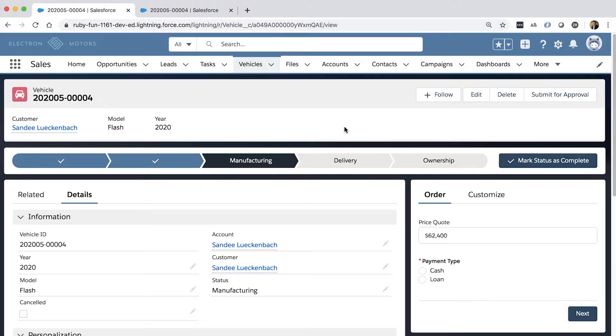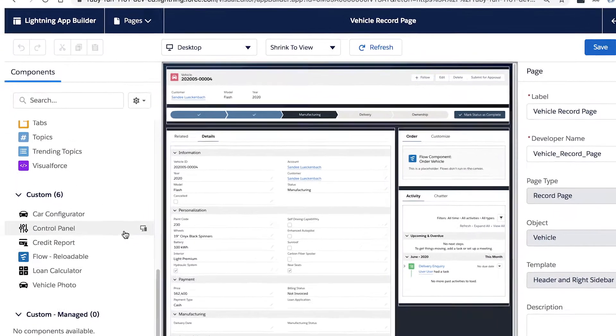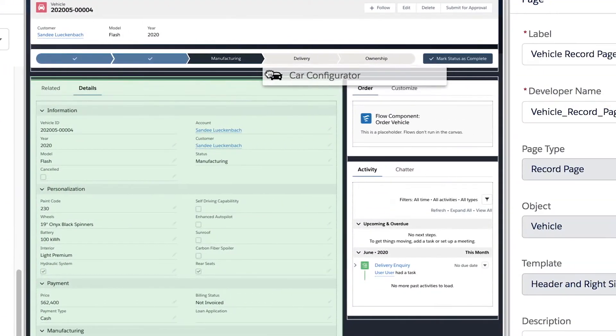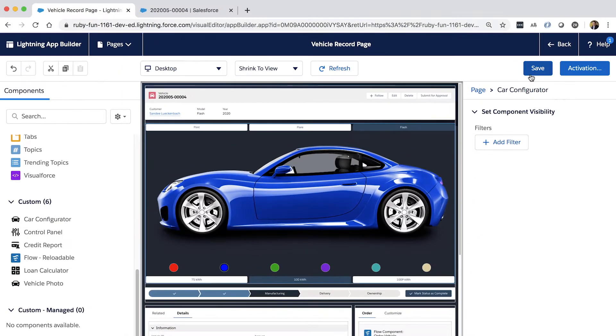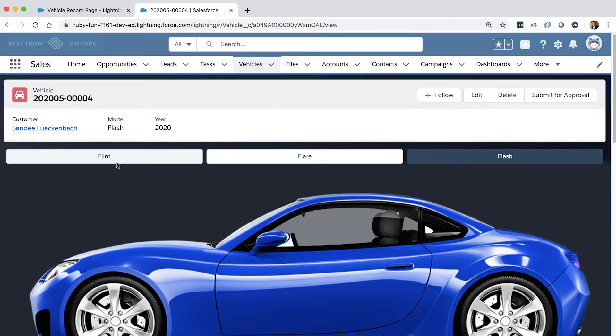We'll start here on the detail page for a vehicle that's in progress. We want to add a component that shows us the vehicle and allows us to customize it. We can start by simply clicking on Setup and going to Edit Page to launch the Lightning App Builder. Once here, I can scroll down and grab the car configurator component, which we've already built. We can go ahead and drop that right on our page where we want it, and there it is. We can save this, and if we go back to our vehicle page, we simply need to refresh to see that appear.